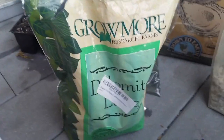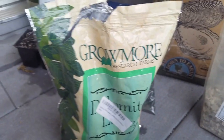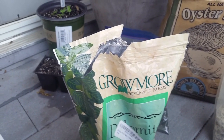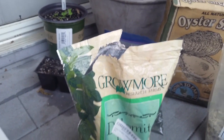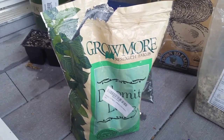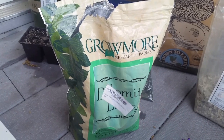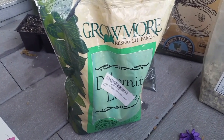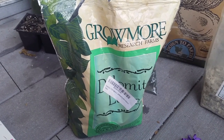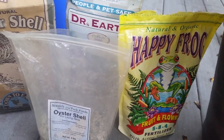The next thing I put in is over here, and that's Dolomite Lime. Dolomite Lime is a fast-acting nutrient that supplies magnesium and calcium, as well as other micronutrients. It also has pH buffering effects, similar to the oyster shell flower, and that just keeps the pH from dropping too low when the organic matter in your soil mix starts to decompose.